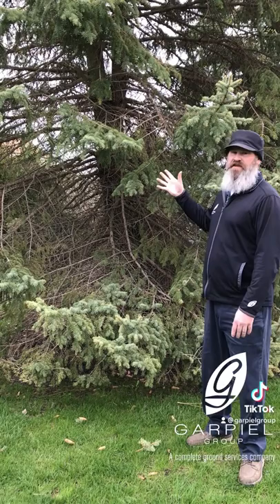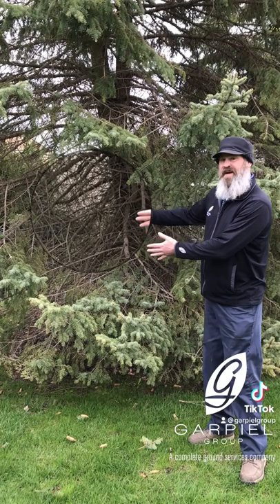The easiest way to identify it is the thinning of the branches. You can see how there's growth at the end but not so much in the middle.